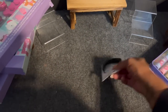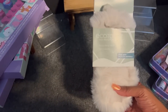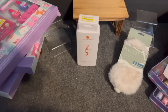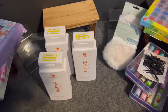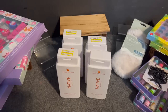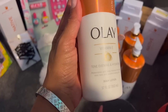I grabbed a Scunci scrunchie for 39 cents for Amanda — she has to wear those for work. I also grabbed a fuzzy sleep mask limited edition for 49 cents, which retailed for $4.99. They had the Native body wash in Spiked Eggnog — I grabbed four of those, originally $9.49 each, on clearance for only 99 cents. Amazing deal!